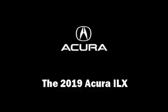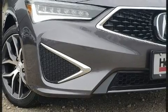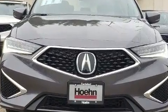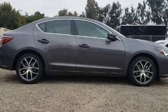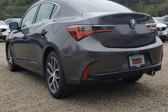Get excited about the 2019 Acura ILX. This four-door, five-passenger sedan offers the latest in technological innovation and style. Under the hood you'll find a four-cylinder engine with more than 200 horsepower, and for added security, dynamic stability control supplements the drivetrain.